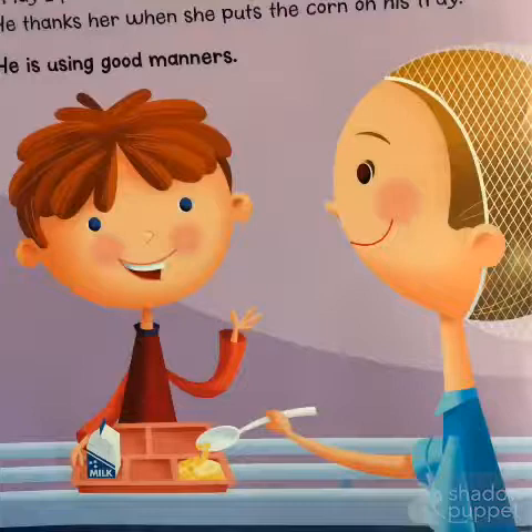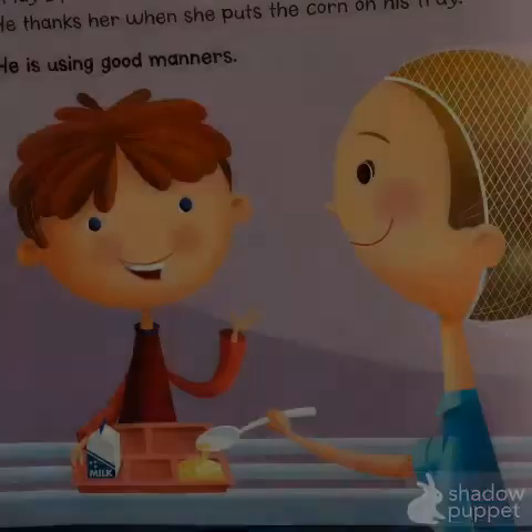"May I please have some corn?" Alex asks the lunch server. He thanks her when she puts the corn on his tray. He is using good manners.